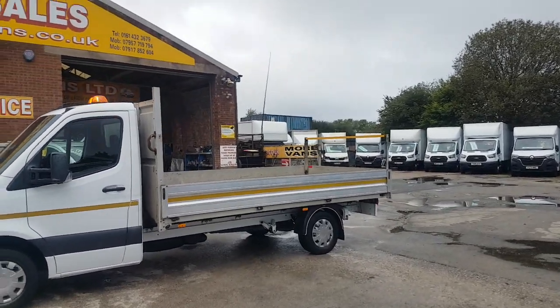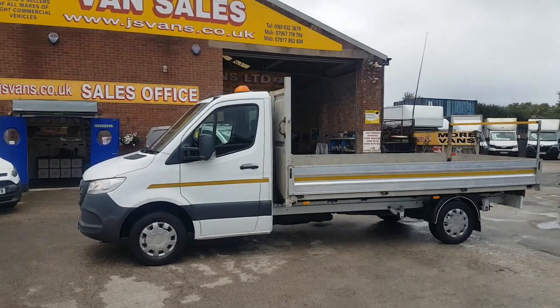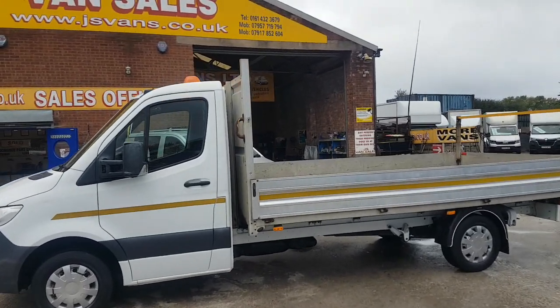It's a three and a half tonner, rear wheel drive, long body, with Apple CarPlay, multi-function steering wheel, and cruise control.